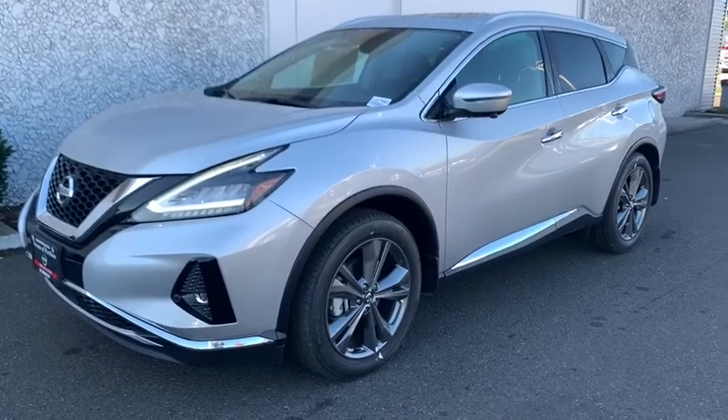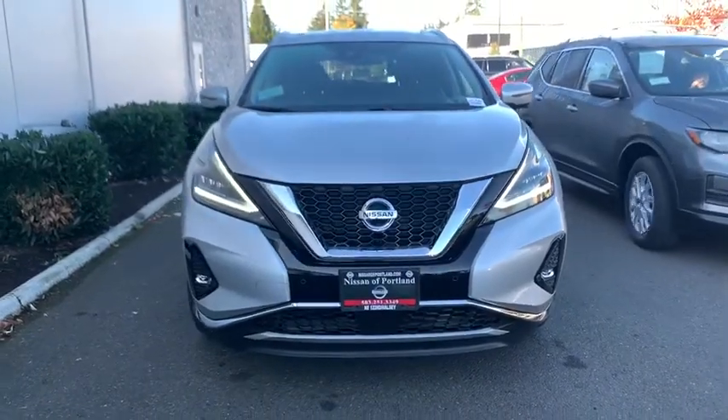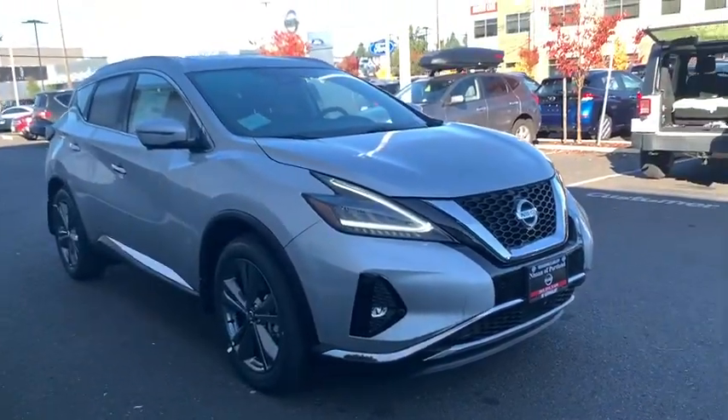Looking for the right vehicle? Check out the 2019 Nissan Murano. The peace of mind of award-winning safety, including a five-star rating for side impact crash safety, comes standard with the Nissan Murano.